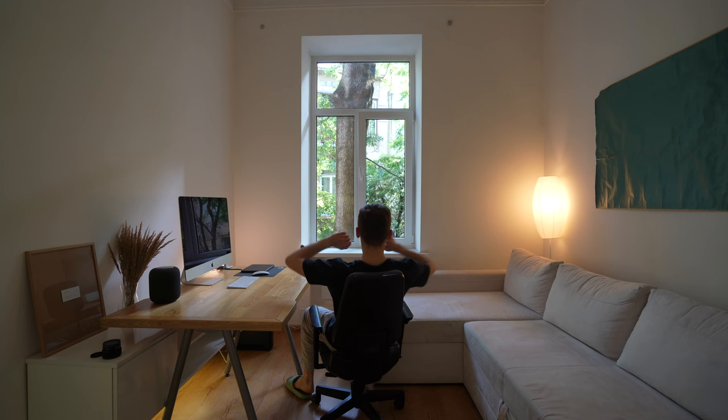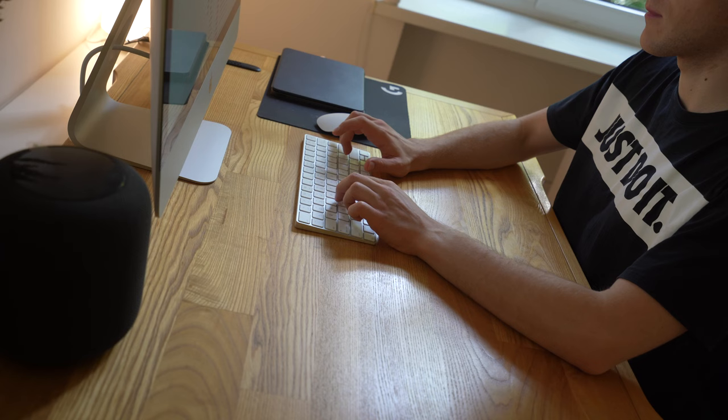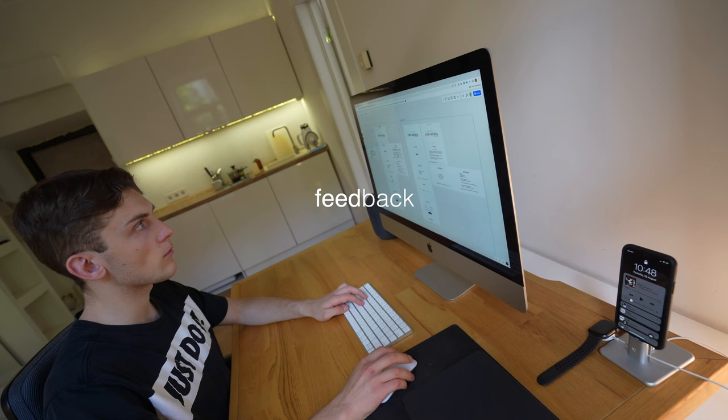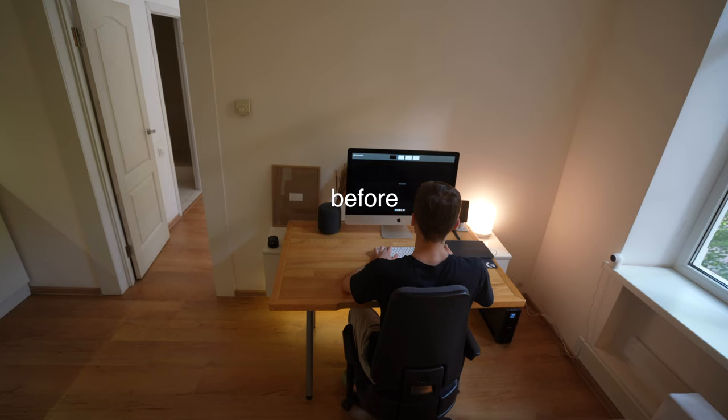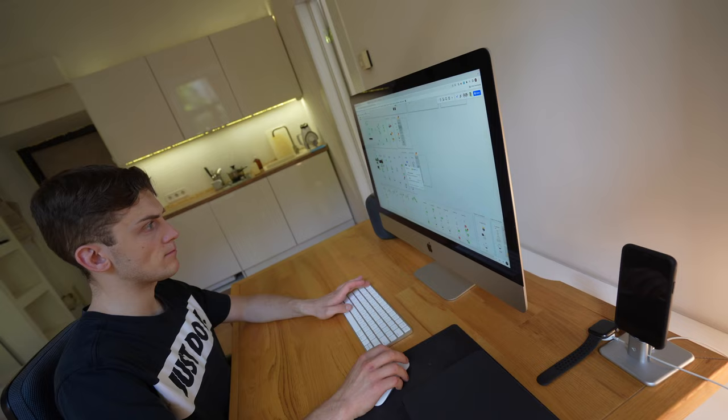It's time for work! Some feedback before starting the project.